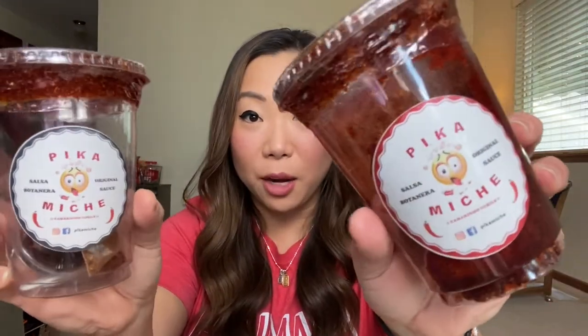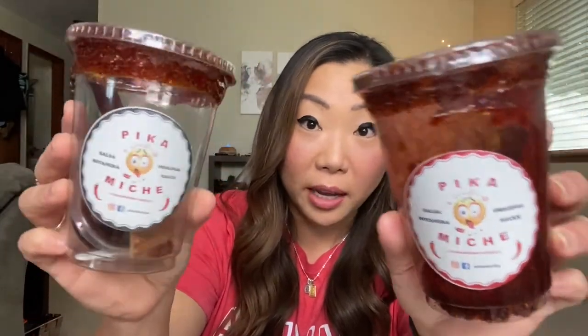Hi friends, welcome back. It is beverage 30 o'clock. I have had these for a little while now, probably before the holidays, but I haven't had the opportunity to sit down and properly film this. So here we are. These are just some of the products that Pika Miche has to offer here in the Valley.